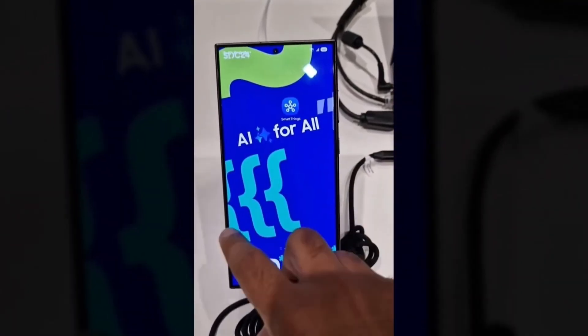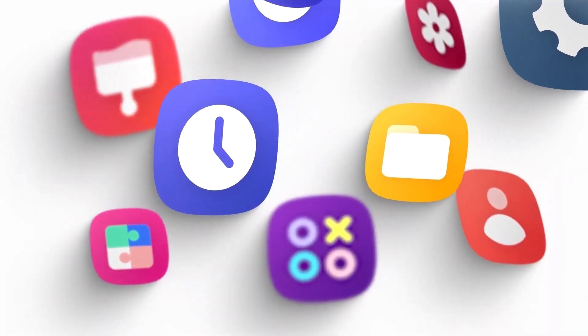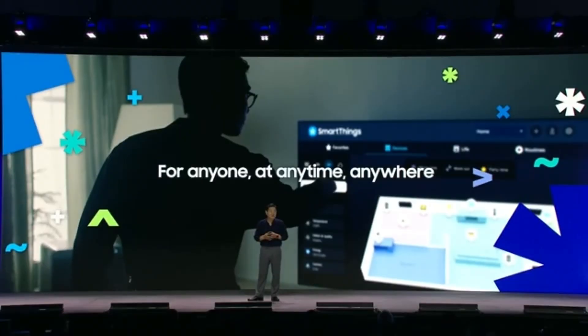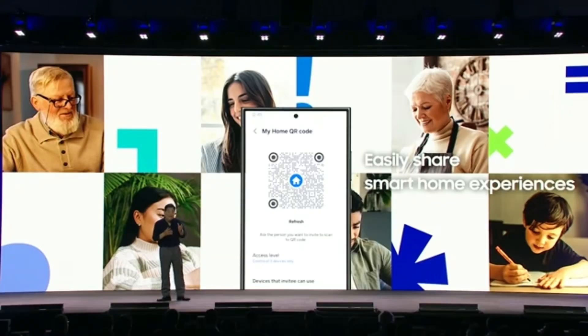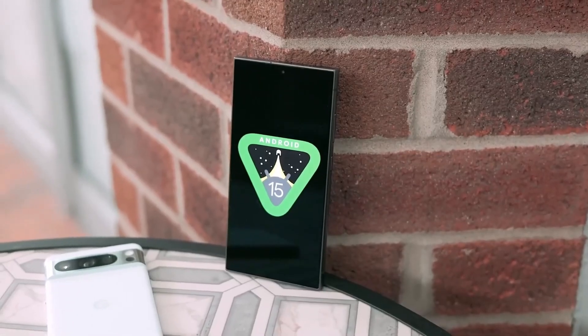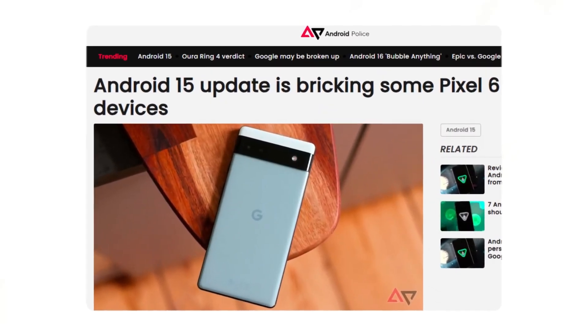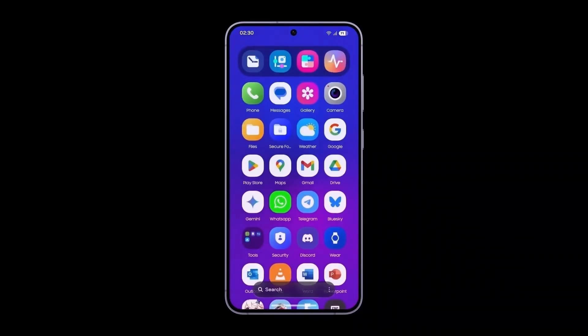The Android 15 conversation began when Google released the first developer preview of the upcoming OS on February 17, 2024. Since then, Galaxy users have been eagerly awaiting news about whether their devices will get the new update. Now that Android 15 has officially rolled out to Pixel devices in mid-October, Samsung users can expect to see it arrive in early 2025, alongside the highly anticipated One UI 7.0 update.